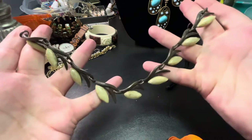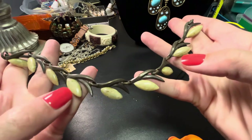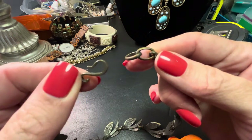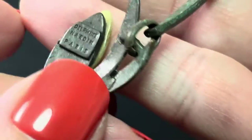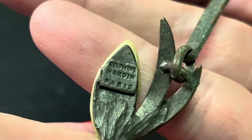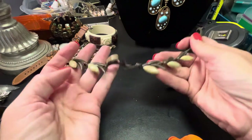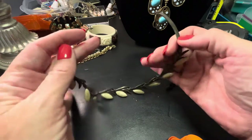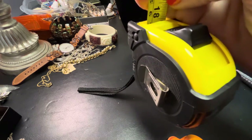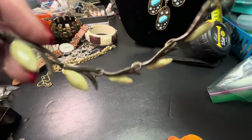Then we have this necklace — very rustic. Not sure what to call it, but these I believe are glass or stone, and it's got a hook on it. The name is all over it: Delphine Nardine — Nardine Paris. It's very, very artsy and very cool. That would be 17 inches, and this would be $28.